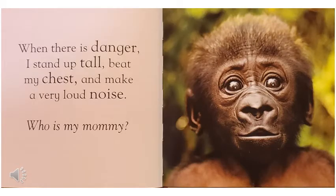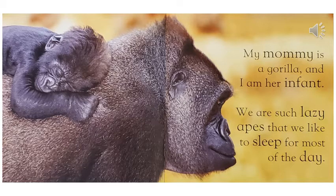When there is danger, I stand up tall, beat my chest, and make a very loud noise. Who is my mommy? My mommy is a gorilla, and I am her infant. We are such lazy apes that we like to sleep for most of the day.